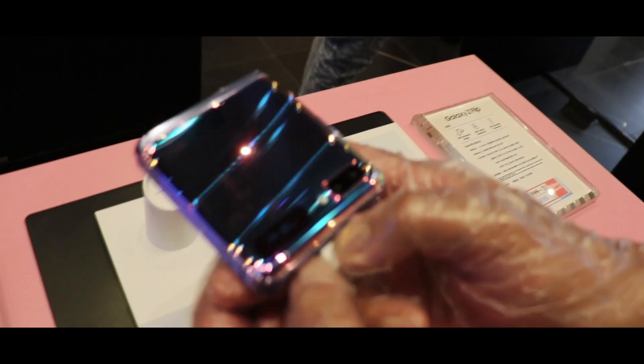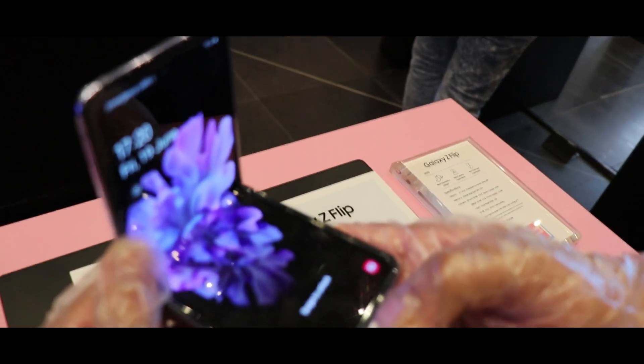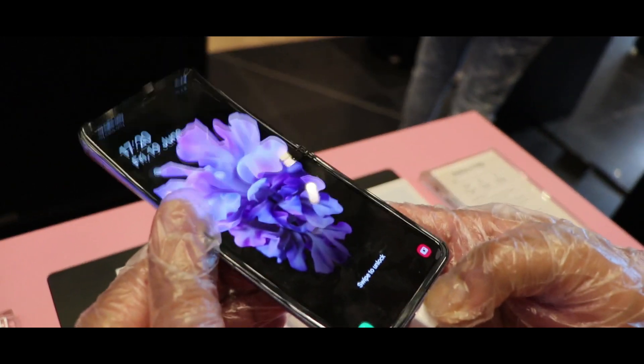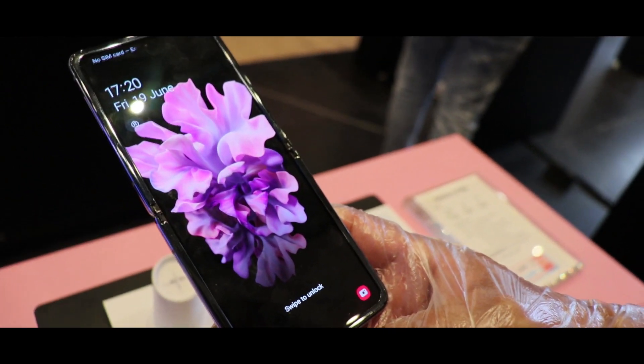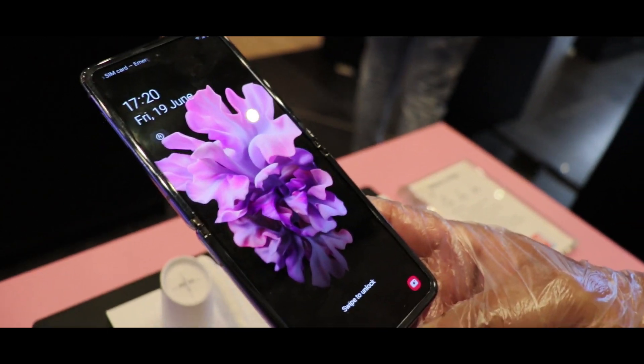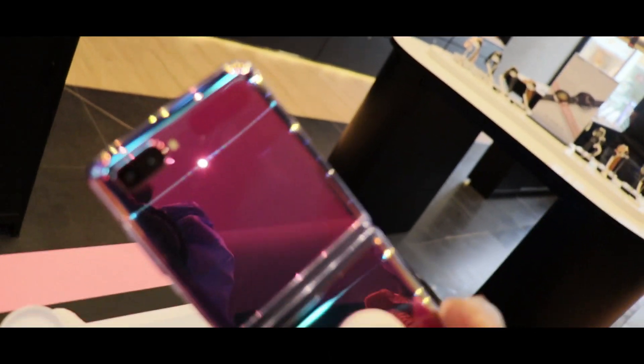This is the new Samsung Galaxy Z Flip. Look at this beautiful display — this is glass, a bendable glass. This is the revolution of Samsung. Look at this beautiful glass, purple color, it's very very shiny, with a double camera. There is a second display here — it's awesome.